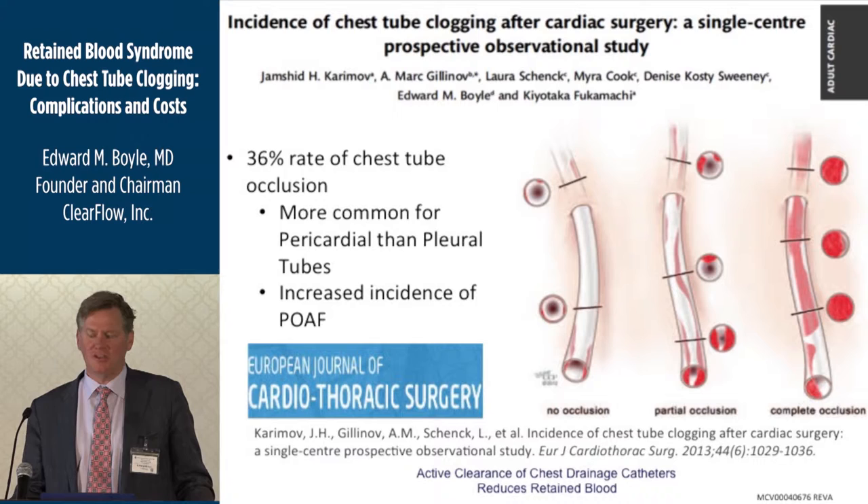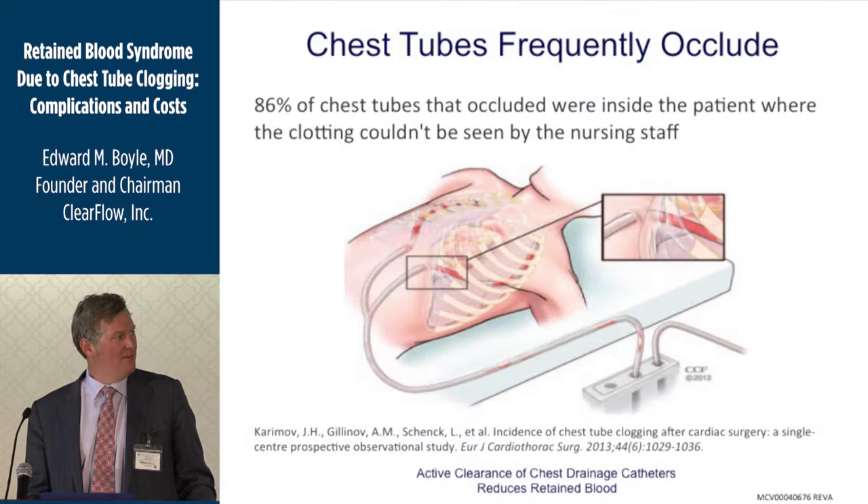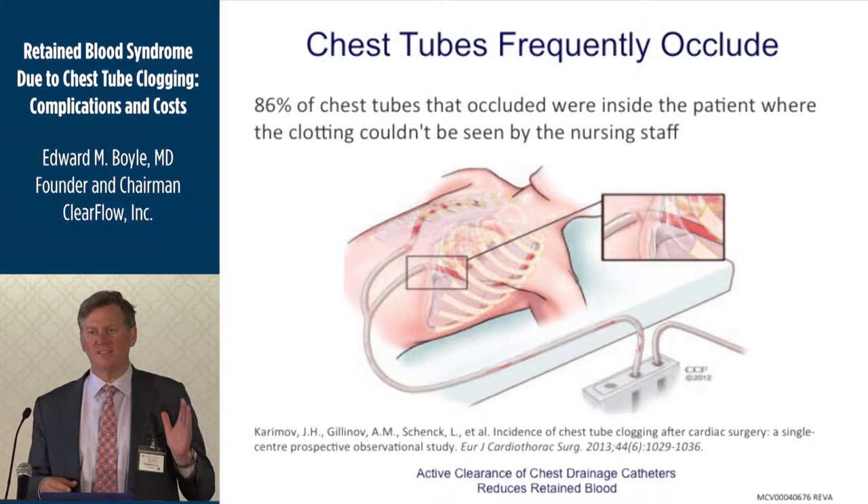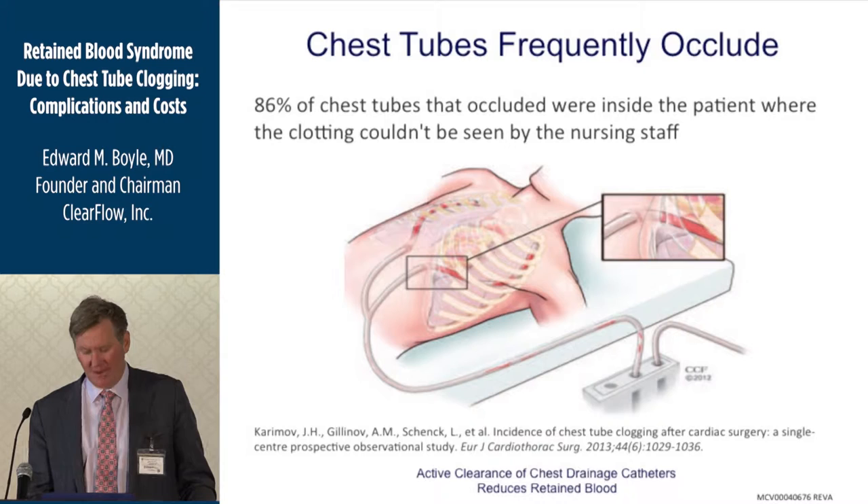That was a bit of a surprise. We'd done a published survey talking to people about clogging, and everybody said they see it, they just don't know how often. This was the first time we were able to quantify it — in almost four out of ten patients. Interestingly, the clogging was on the inside — the business end of the chest tube, where the drainage holes were — and it often went unnoticed by care providers at the bedside.